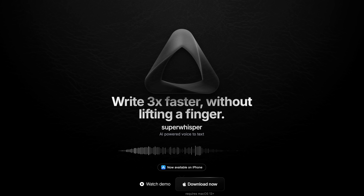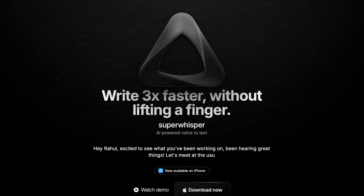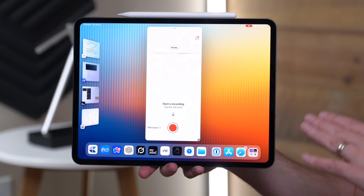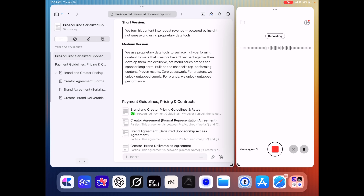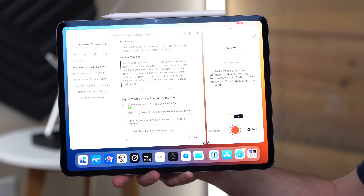That brings me to Super Whisper, which turns my voice into text for fast, accurate transcription. It's an iPhone app — there isn't a full iPad version — but I still use it here because it's that useful. Because of the size, it works really well in split-screen workflows: I can have Craft open on the left and Super Whisper on the right, and it's super easy to get that transcription anywhere I want it.